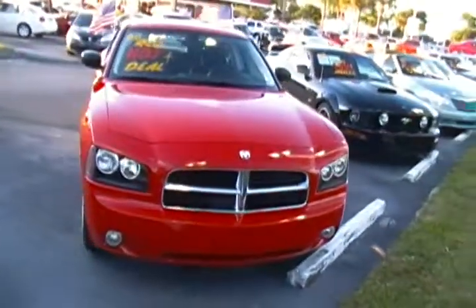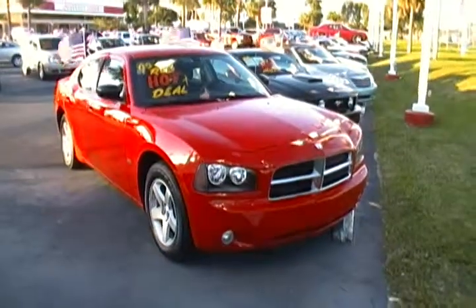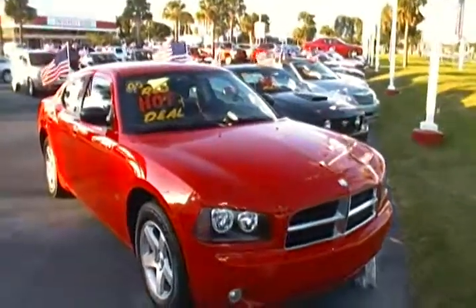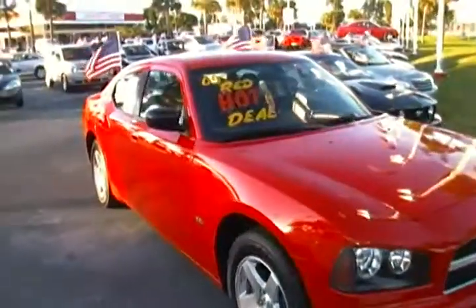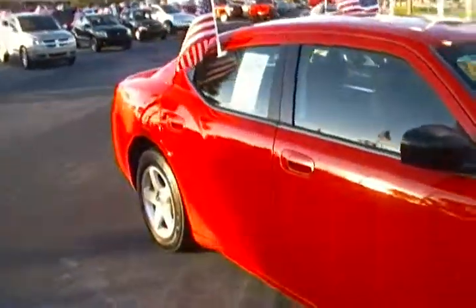Hi folks, here at Rob Landon's University Dodge, we have for you today this 2009 Dodge Charger SXT. It comes pretty well equipped with your 17-inch alloy wheels, power windows and locks, tilt wheel, cruise control, and AM/FM CD player.